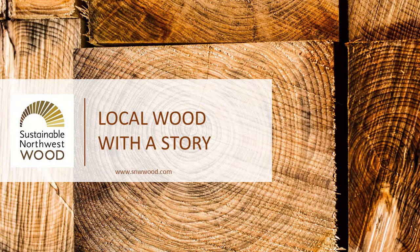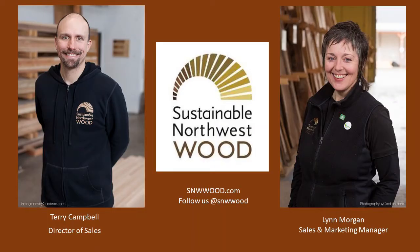Good afternoon, my name is Terry Campbell and I'm the marketing and sales director at Sustainable Northwest Wood. I'm joined today by our marketing and sales manager Lynn Morgan, who will be keeping us moving along and tracking questions through the chat feature at the bottom of your screens.